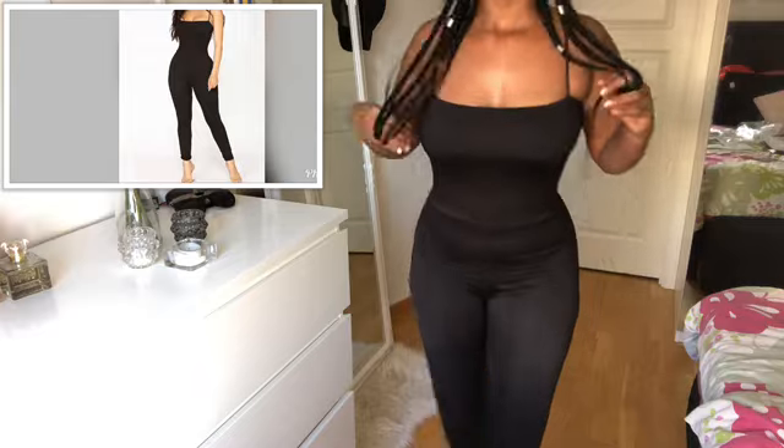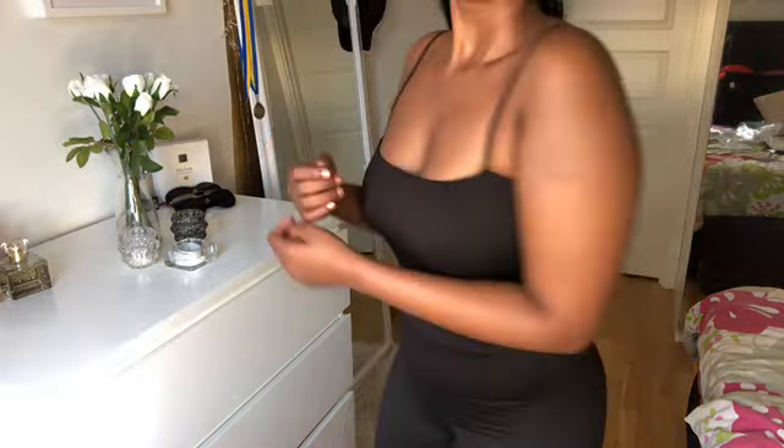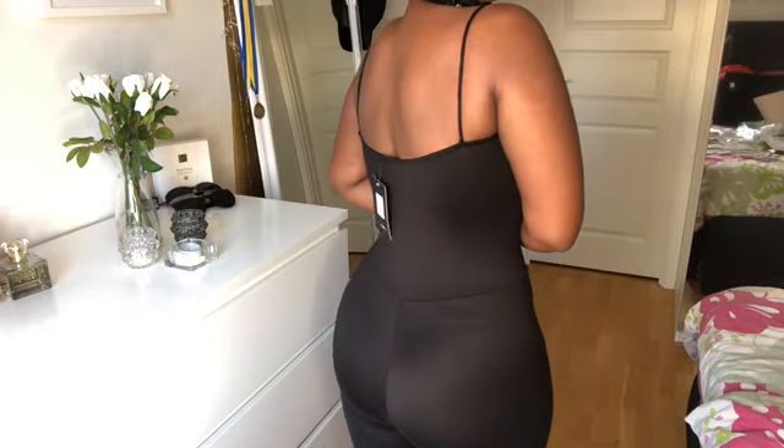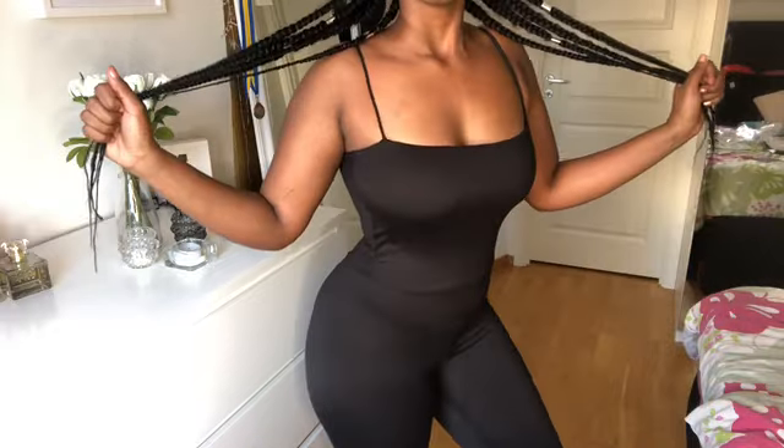Last but not least, we have a black jumpsuit. I don't own a black jumpsuit so I thought it would be the perfect time to get one. The neckline is kind of straight and that's what I love about it.